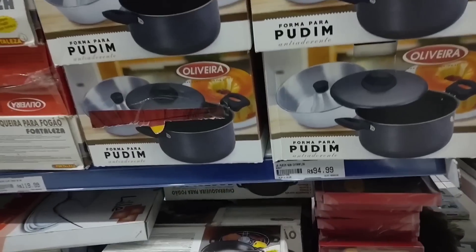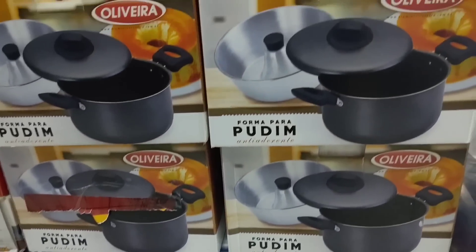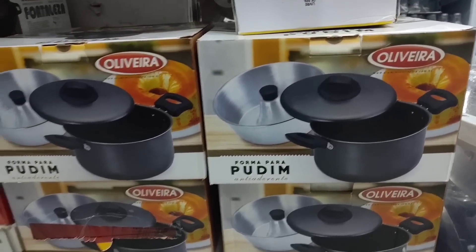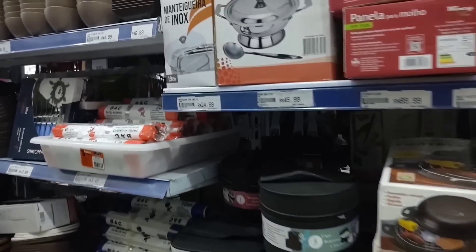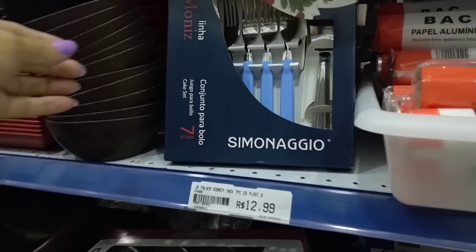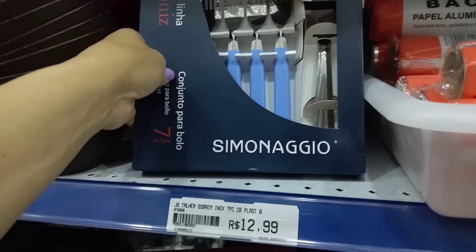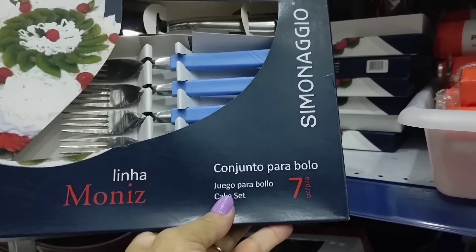Look at this set here, a pudding pot set for R$94.99 — with an aluminum mold. Now I'll show the containers. Look at this last piece here — this cake set with seven pieces going for R$12.99. It comes with seven pieces: six forks and a spatula.